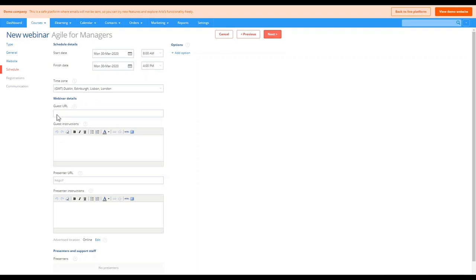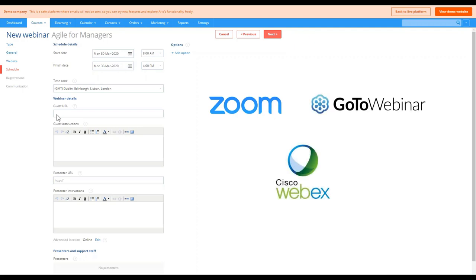We've set the date and time zone. Now we add the webinar details and joining instructions — simply add the URL you'd like to send to registrants and presenters. The URL field is universal and will allow you to share the details of the webinar meeting room using any provider including Zoom, GoToWebinar, and Webex. We do actually have a direct integration with GoToWebinar so you can set up webinars there and they will automatically feed into Arlo, including automatic attendance tracking.